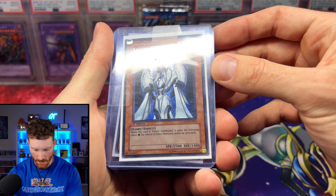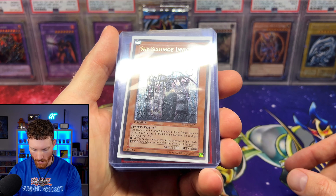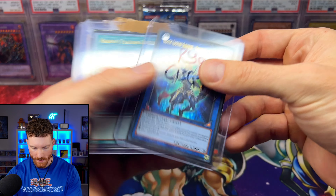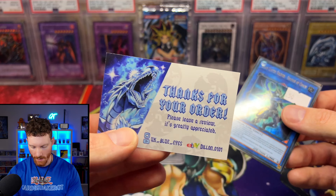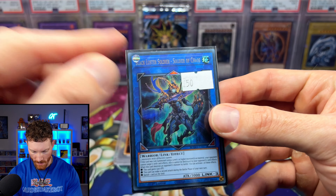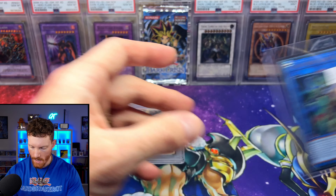Got an Agent Omega 7 from Light of Destruction, first edition secret rare. We've got a Sky Scourge Enrise Ultimate Rare from Force of the Breaker — European print, beautiful card. We've got a Rock of the Vanquisher Ultimate Rare, and then here's a cool one: this is a Pharaoh's Rare — the Ultra Pharaoh's Rare. You can see it has the hieroglyphs on the card. The Ultra Rare means the name is Ultra versus the Secret Pharaoh's Rares we got here in North America.